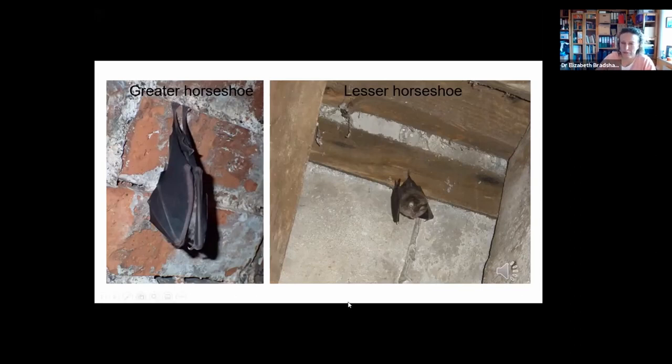Horseshoe bats are unusual in that they emit sound through their nose rather than their mouth, producing a sound that is very distinctive and unique amongst bats — a kind of warbling sound that's a bit like clangers or aliens. They roost in large buildings because, unlike other bats, they don't use crevices — they have to fly into roosts, so you tend to find them in barns or houses with large lofts with a sizeable entrance. They hibernate in cellars, tunnels, mines, sea caves, and other structures that allow them to fly inside.